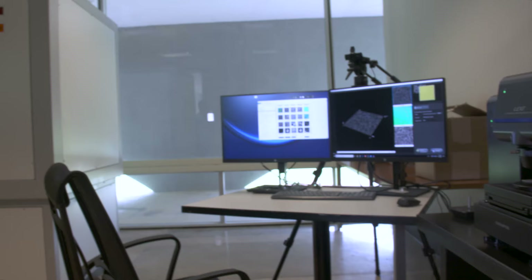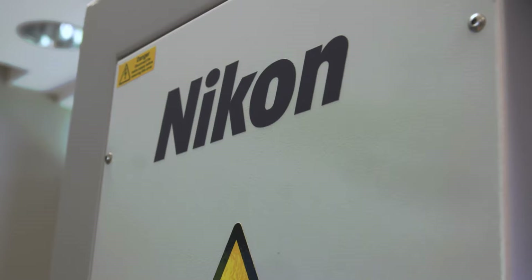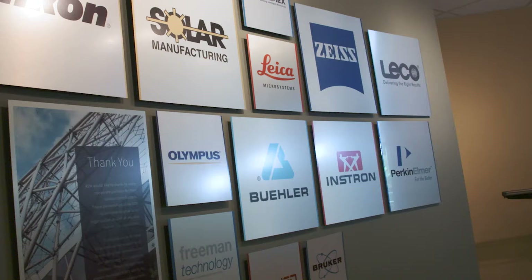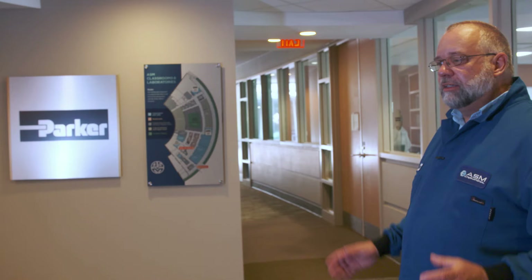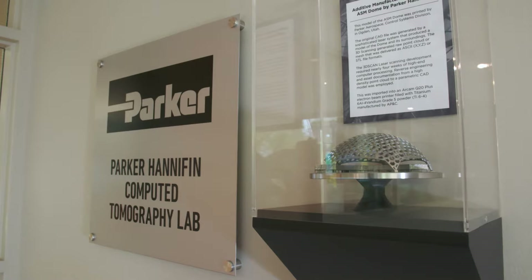In addition to adding chemical analysis capabilities this year, we've added a computed tomography lab and a powder characterization lab. Parker had a big part in that — Nikon has partially donated and Parker has partially funded this computed tomography unit, which is almost a million-dollar unit. Our corporate and manufacturing partnerships and their appreciation of working with ASM have enabled some really nice capabilities.